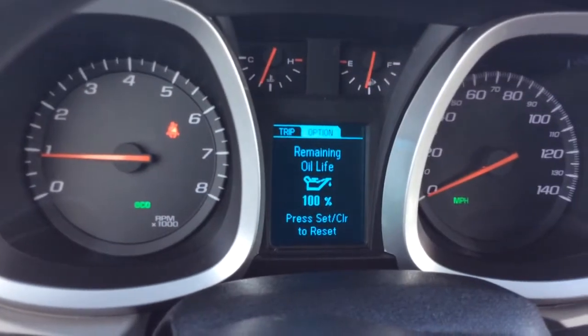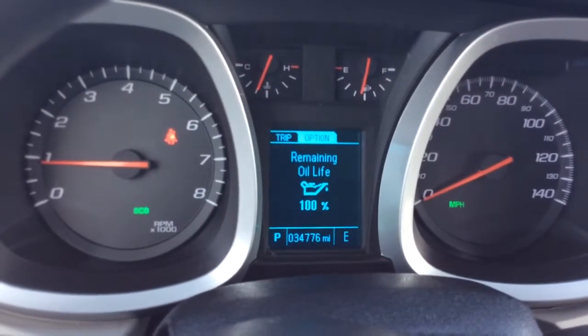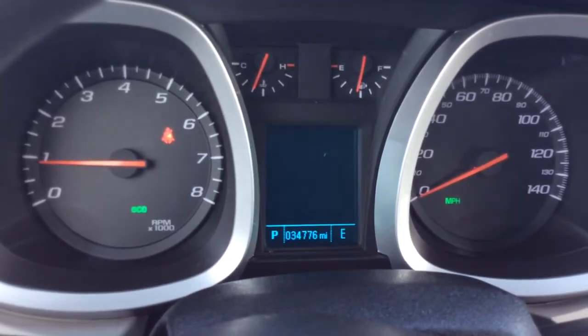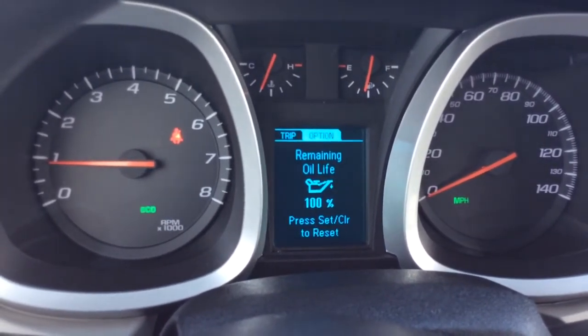If you hit the menu button over here, that will take you into the vehicle information mode. The oil was just changed — you have 100% of oil life. There are digital tire pressure monitors in all four tires. You can also have a blank screen on there, and back to the oil change display.